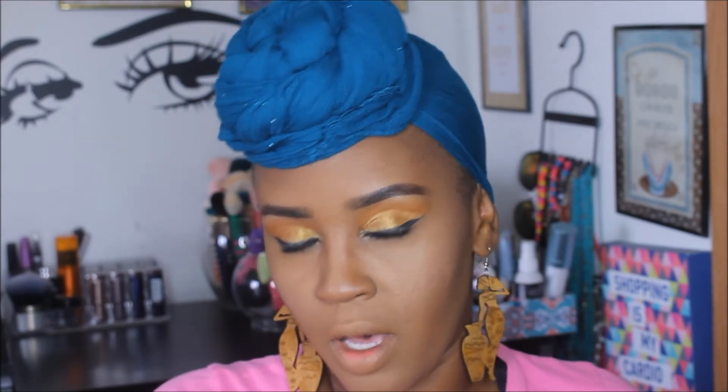Before I do the highlight, I'm going to do my lipstick. I'm going to use one of my favorites from Avon — the Marvelously Mocha — and put a lip gloss on top of it. This is from like a Disney collection, it's really old. Okay, now it is time for the highlighter on the face — everyone's favorite part!